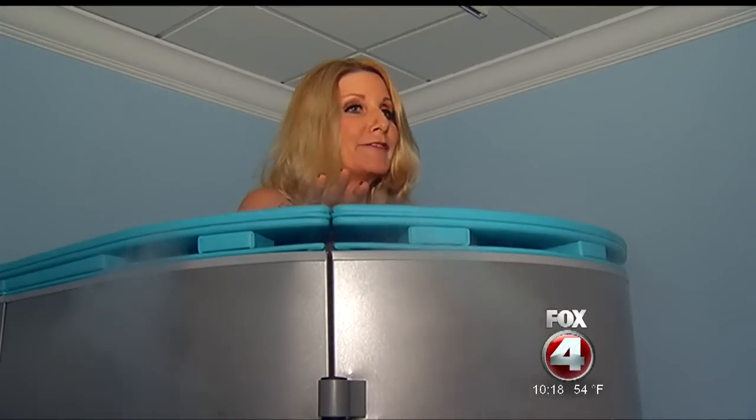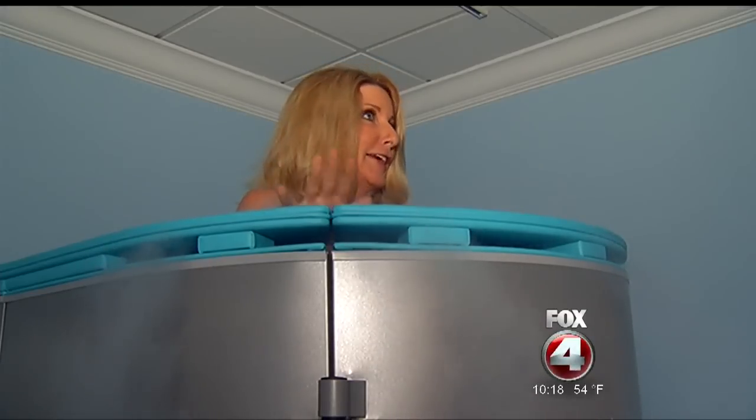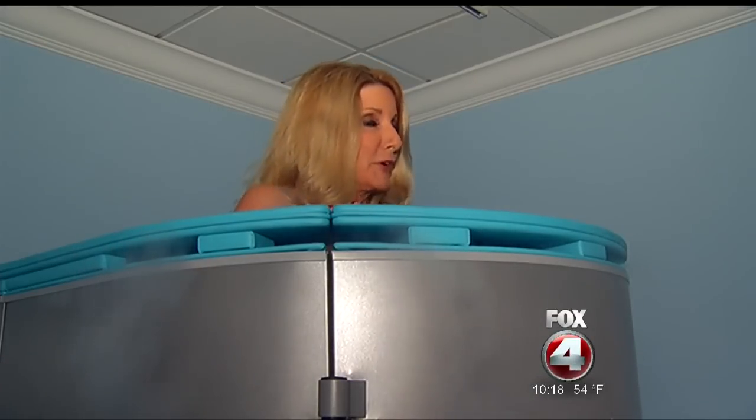Connie says it's so worth it because of all the benefits when you get out — just three minutes to have a great day. However, several websites point out the FDA has not approved cryotherapy for medical use, and some experts say there's not enough evidence this treatment truly helps.